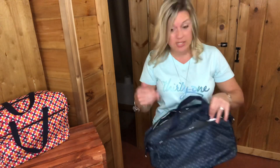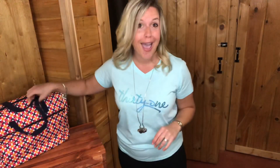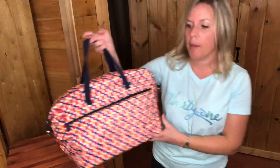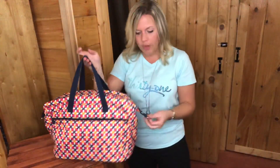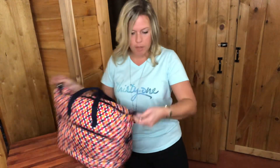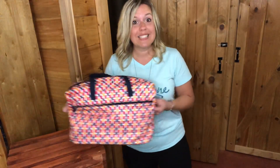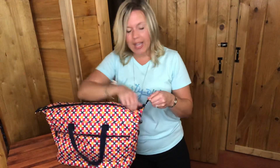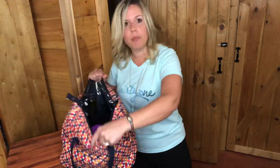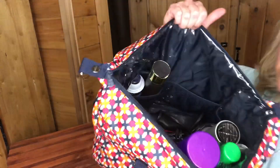If you wanted to use this as a diaper bag, on the inside it has our PVC lining. So I'm gonna open up this other one and show you what's on the inside. This is in the Tropical Twist print — it is so gorgeous, I love this print. One thing I forgot to mention is the sides actually unsnap, so you can button them down when you have this full, and when you want to get something out you can unsnap the sides and it allows the top to open up wider.